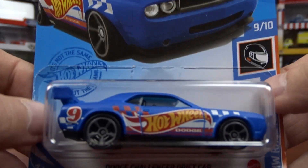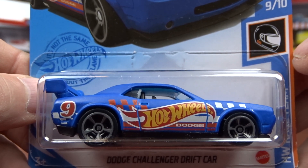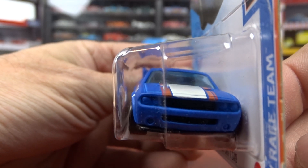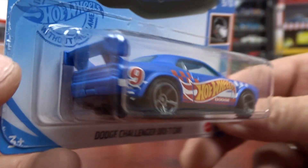And then I got the Dodge Challenger drift car, which is one of the Hot Wheels race teams — it's got Hot Wheels on the side. So I had to grab it. It's not a bad casting at all, it's a nice car. Looks pretty good.